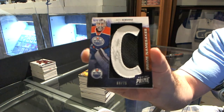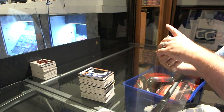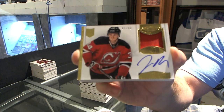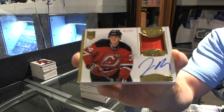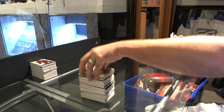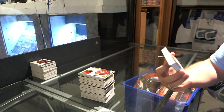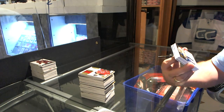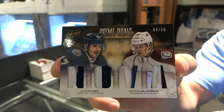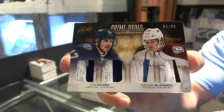Maybe tomorrow, Wednesday. For the New Jersey Devils, number 99, John Merrill, Dominion Autograph Patches. We've got a random between Tampa Bay and Colorado, number 4 of 50, Dual Prime Jersey, Alex Keylorne and Nathan McKinnon. That'll be a fun random.